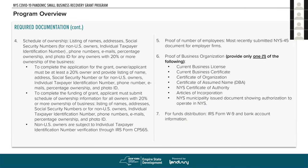We'll be looking for a schedule of ownership — a listing of the names, addresses, Social Security numbers or ITIN numbers for non-US owners, phone numbers, email addresses, and percentage ownership of each person, with a photo ID for anyone who owns at least 20% of the business. To complete the application, we only need that from one person, who must be at least a 20% owner and authorized to execute the application, and they do have to upload their photo ID.